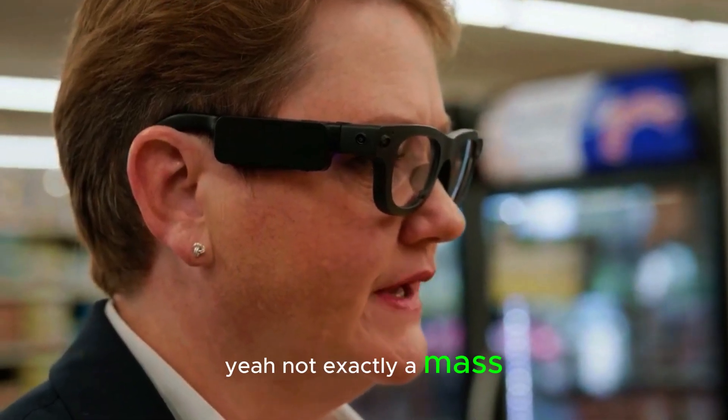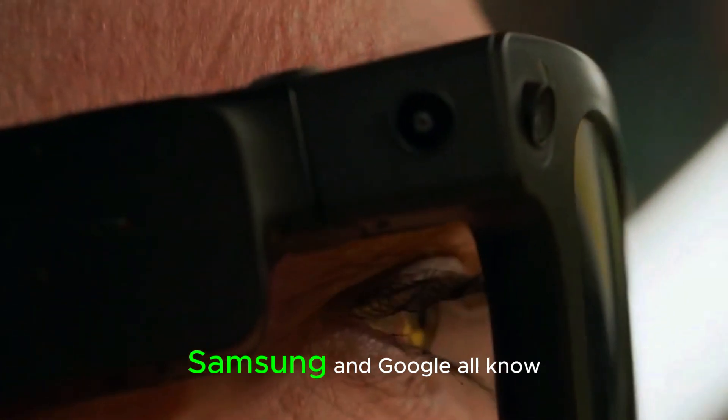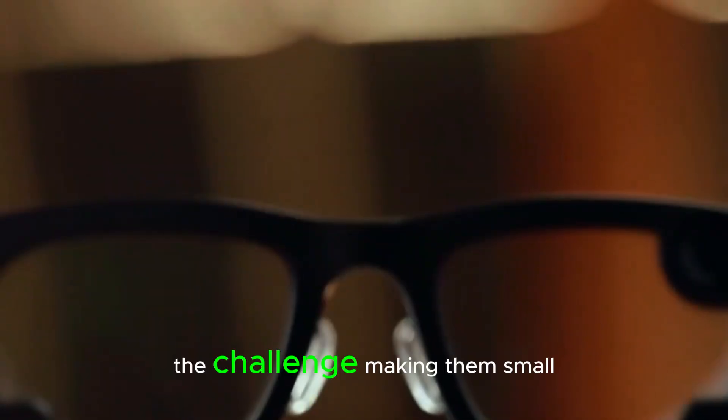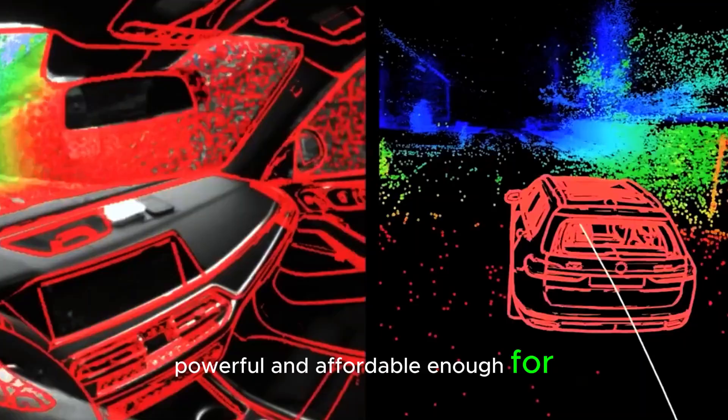Not exactly a mass-market product yet. Still, Meta, Apple, Samsung, and Google all know AR glasses are the future. The challenge? Making them small, powerful, and affordable enough for everyday use.